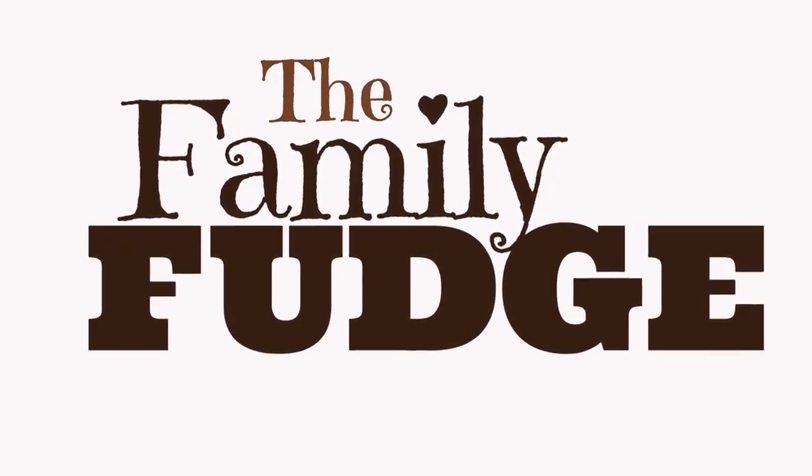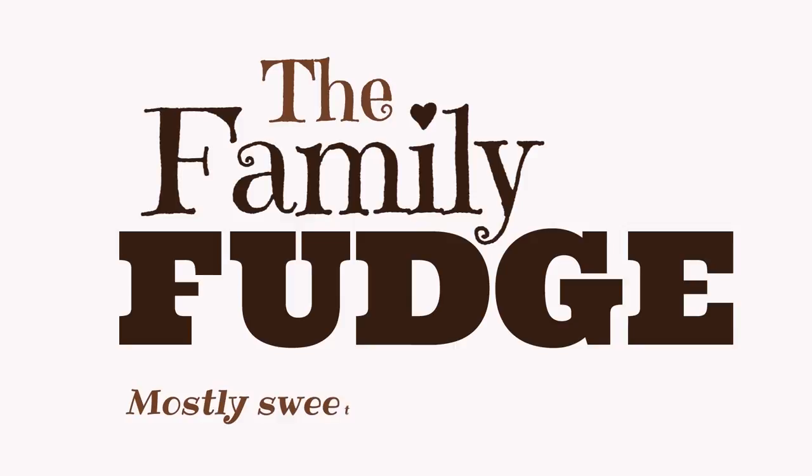Hey guys and welcome back to the Family Fudge. Today I have a fill-in style grocery haul to share with you, so stay tuned. It's Thursday evening but by the time you're seeing this it'll probably be Friday, so happy Friday. I ended up just going to Costco and Walmart for a fill-in style trip. I didn't need a whole lot and I didn't even film in the store because I didn't really see anything that was new or interesting, so today's video is just the haul. I'm also going to be sharing my dinner menu plan for about the next week or so.